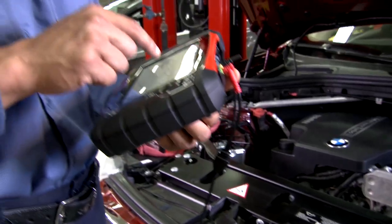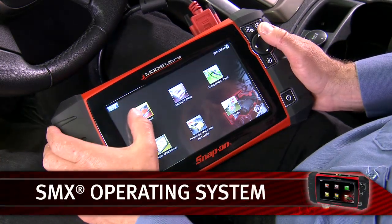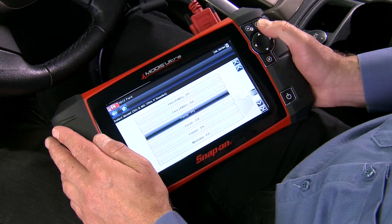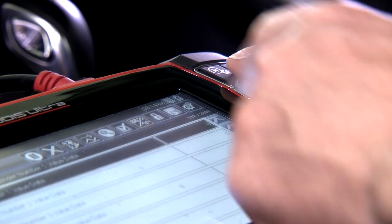Some brands of tools make you wait for boot-up, but MODIS ULTRA uses our fastest operating system, SMX, so it's ready for action in only 5 seconds and quickly responds to your commands. This robust system is used in SOLUS ULTRA and many critical medical and military devices.